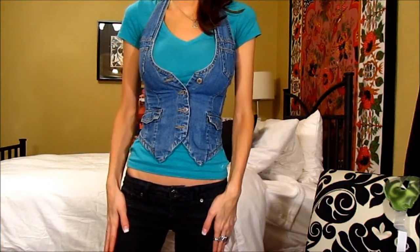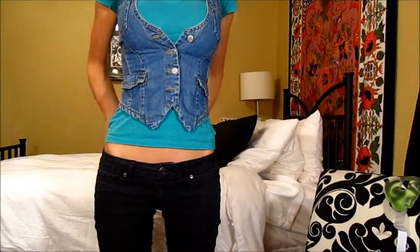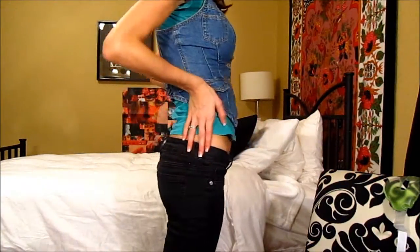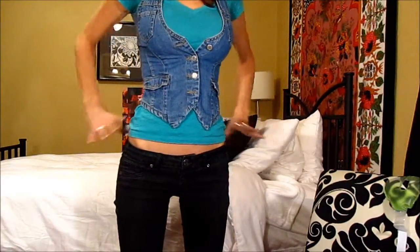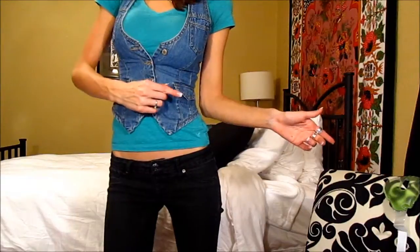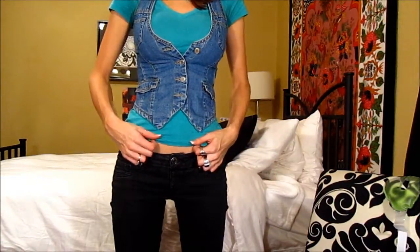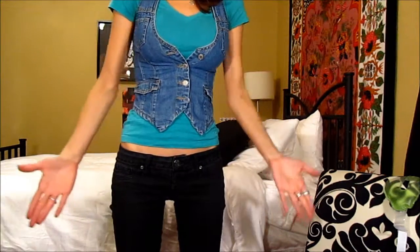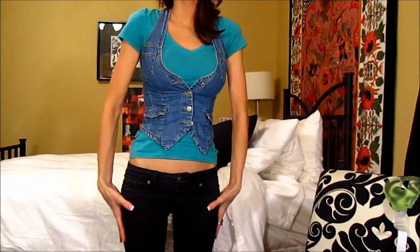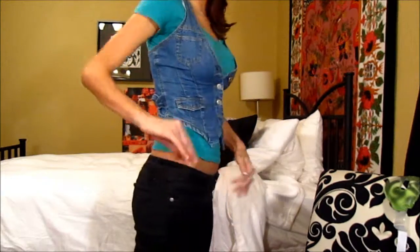These little leggings are the black ones from Target. These are actually my old pair — I got a new pair and I put them in my Target haul. Wore them to the office, wore this t-shirt to the office. I'm not dressed up, sorry guys. They're like super skinny leggings and they are really low rise, which is kind of bad for me.